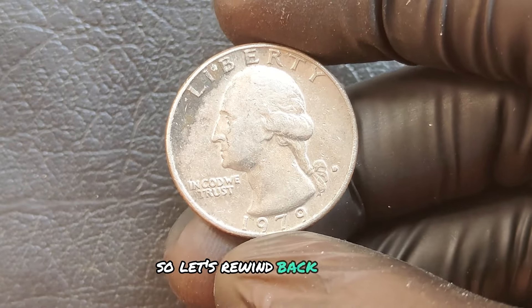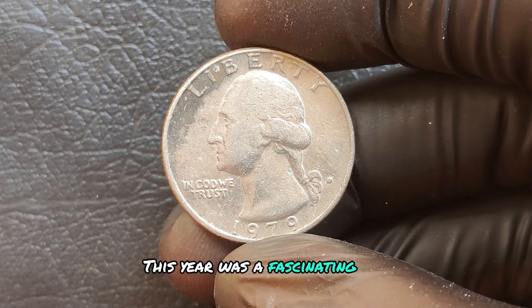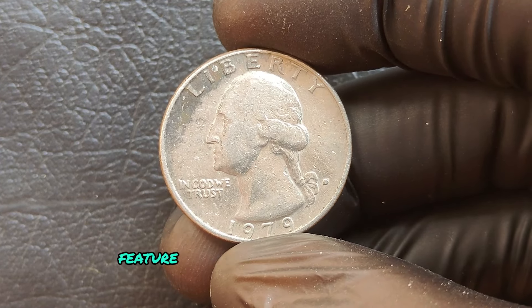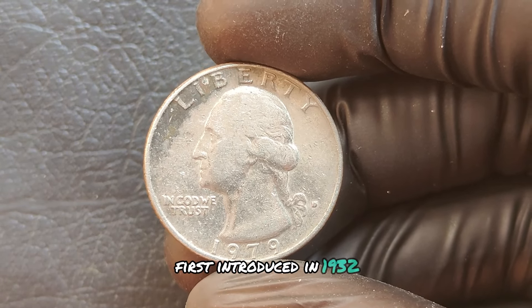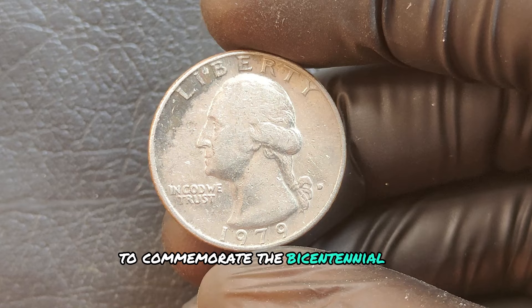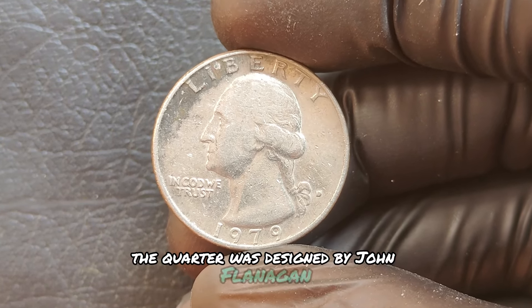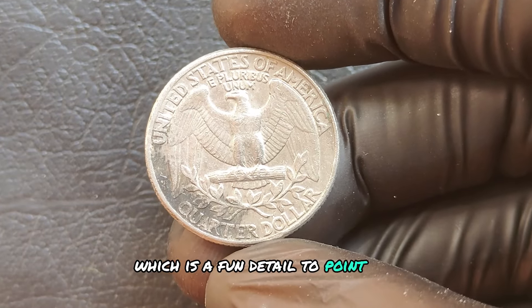Let's rewind back to 1979. These quarters feature the classic design of George Washington, first introduced in 1932 to commemorate the bicentennial of Washington's birth. The quarter was designed by John Flanagan, and his initials are subtly placed on the coin — a fun detail to point out.